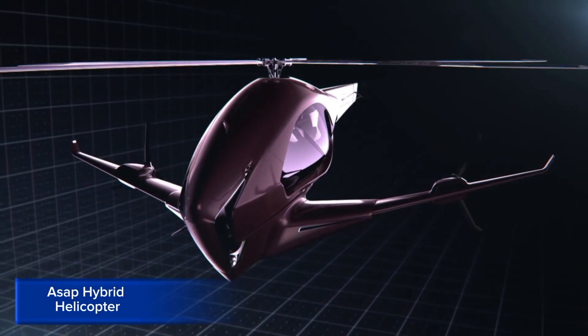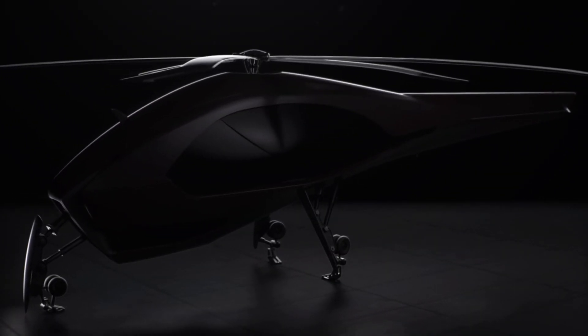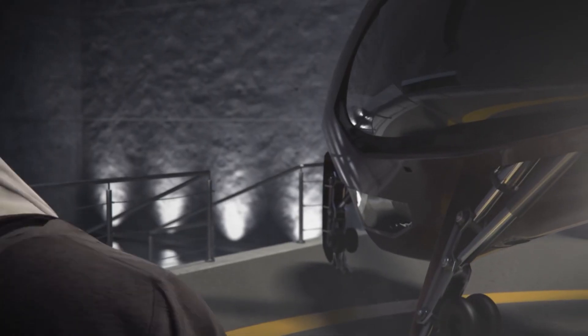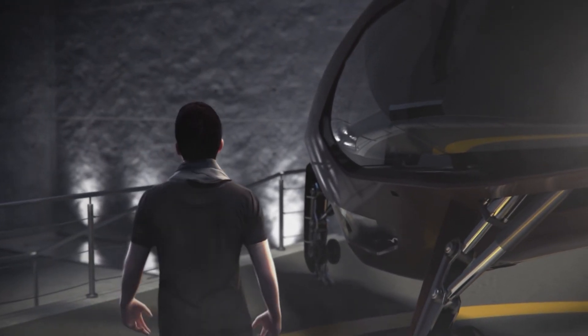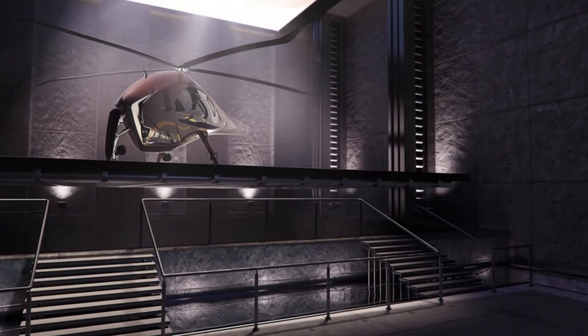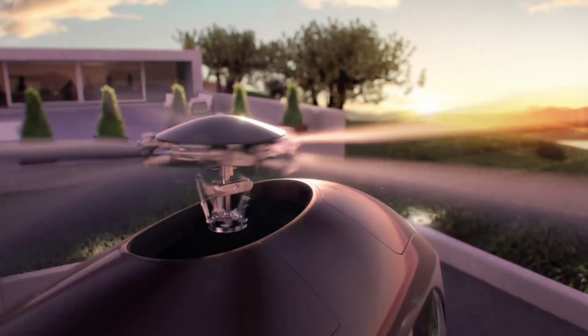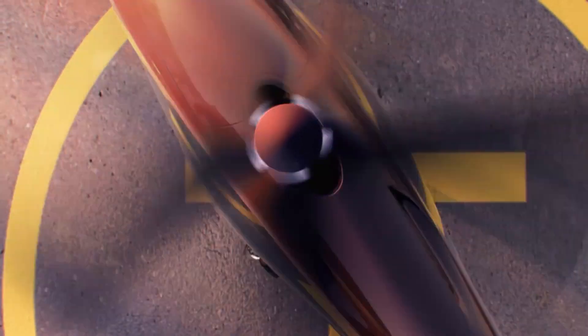ASEP Hybrid Helicopter. The ASEP Hybrid Helicopter is a revolutionary aircraft that combines the benefits of a helicopter and an airplane, offering a sustainable and efficient solution for urban air mobility. Its hybrid electric propulsion system reduces emissions and noise pollution, making it an eco-friendly option for transportation, medical evacuation, search and rescue, and cargo transport.